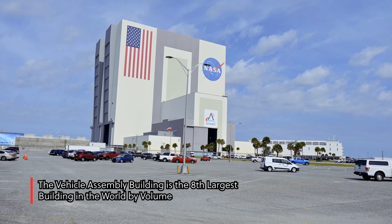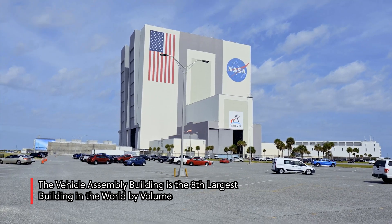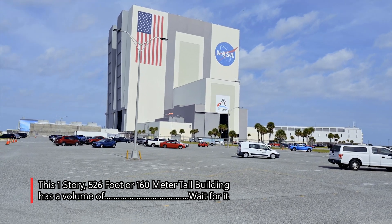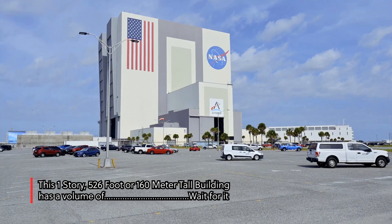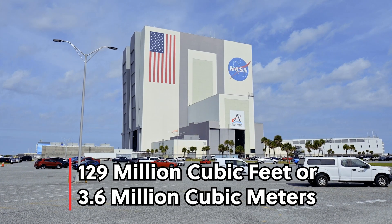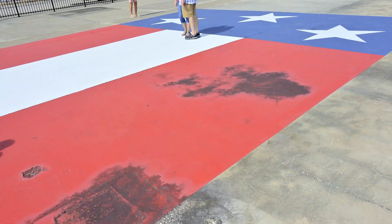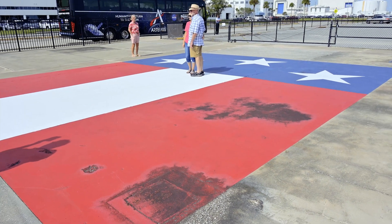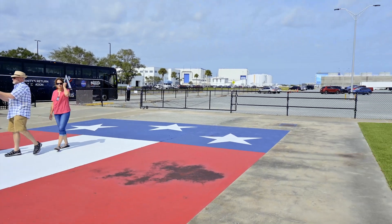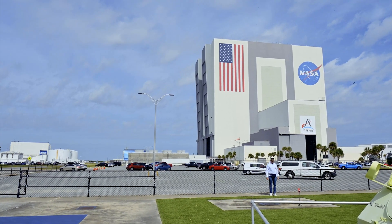This is the Vehicle Assembly Building. Our guide said that flag is 21 stories tall. There's a flag here on the ground to show a one-to-one scale of how big that American flag on the building actually is. That's crazy.